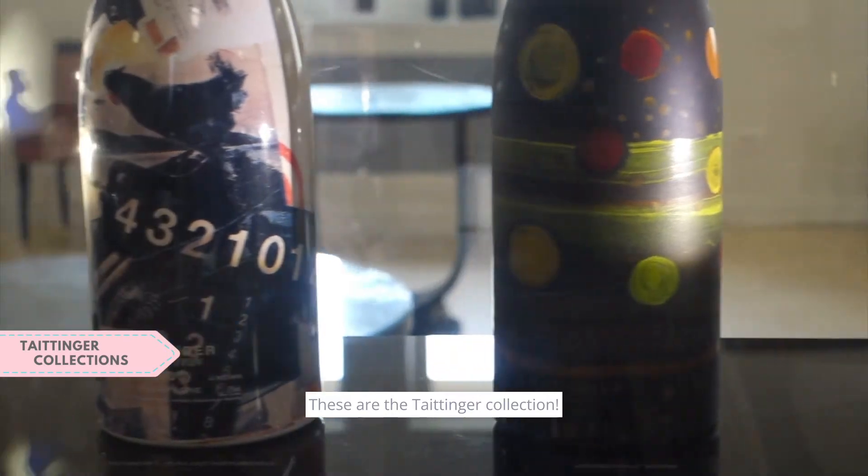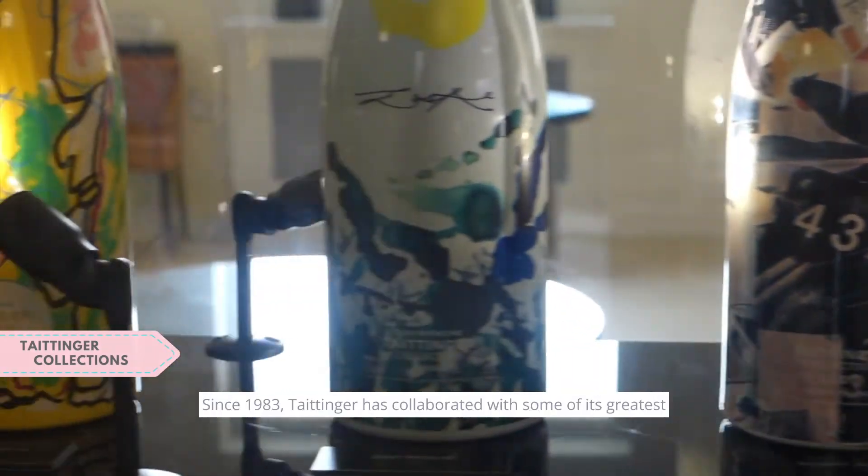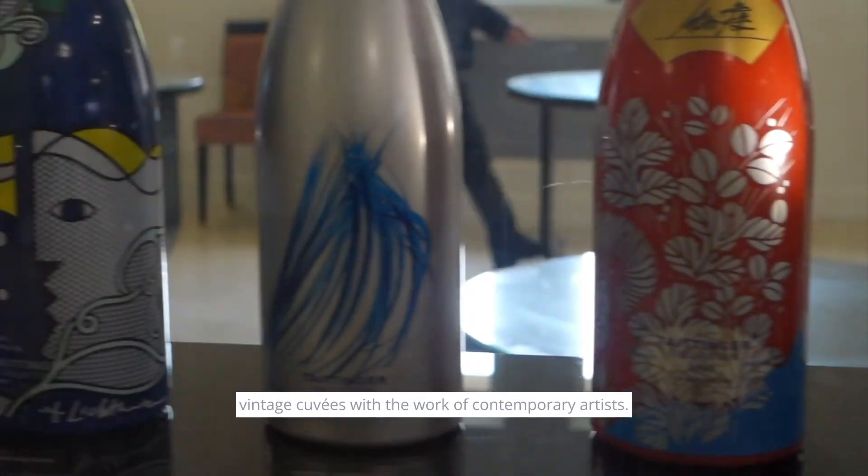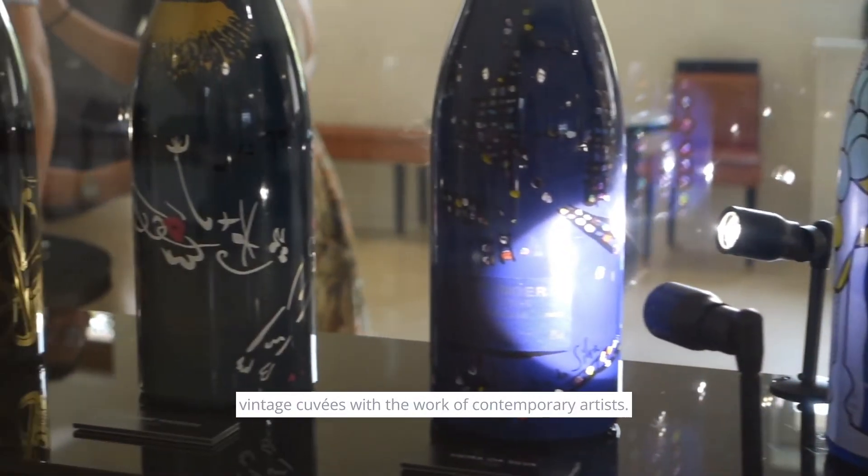These are Tattenshire's collections. Since 1983, Tattenshire has collaborated on some of its great vintage cuvees with the work of contemporary artists.